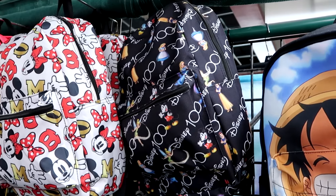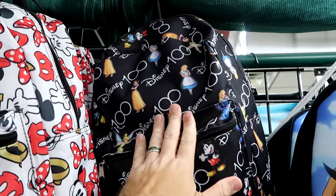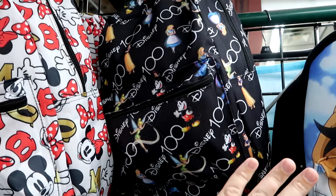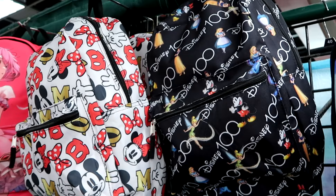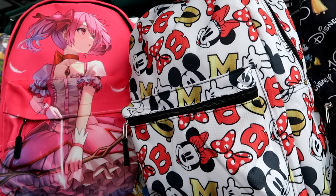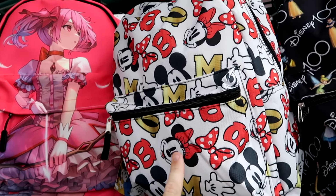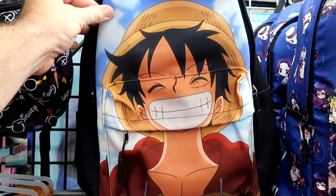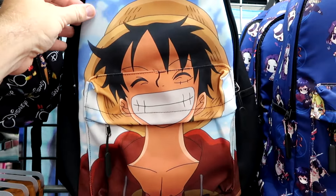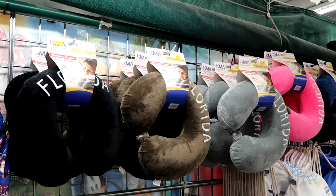There's even a good assortment of adult size backpacks. This one is Disney 100 with a bunch of assorted princesses, Tinkerbell, and Mickey Mouse - it says Disney 100 all over it, $18. Over here is a version with Mickey and Minnie, with bows and M's, and a big zipper compartment on the front, also $18. They also have a bunch of assorted anime characters - they have Monkey D. Luffy, so many different backpacks. They even have you covered with neck pillows, embroidered Florida on them for $14.99.